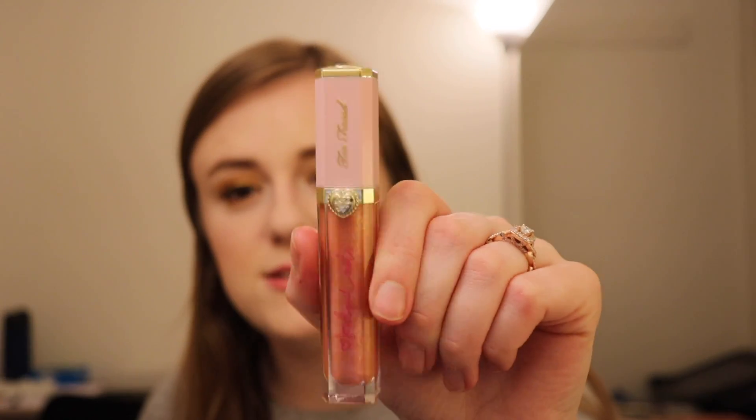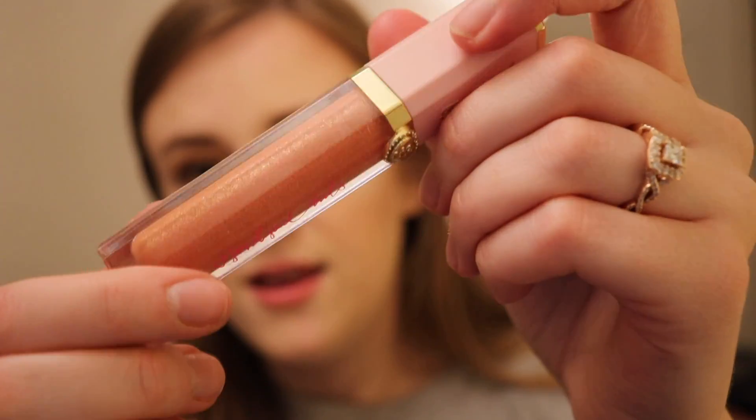The next one is the Too Faced High Shine Sparkling Lip Gloss. This was from their holiday lip gloss set last year — it's from their Pretty Rich collection. It's a very glittery gloss, but you don't feel any glitter on the lips, and I love that. This is in the shade Social Butterfly. I think even with the glittery high shine sparkling formula, it feels very luxe on your lips, like you're wearing a $50 lip gloss. I love it — these are fantastic.